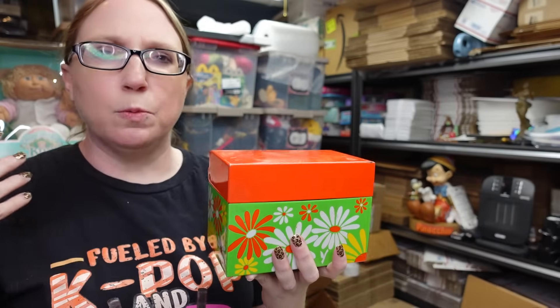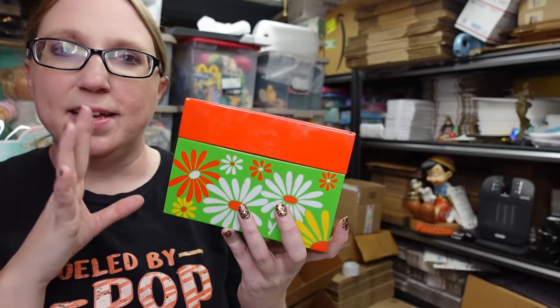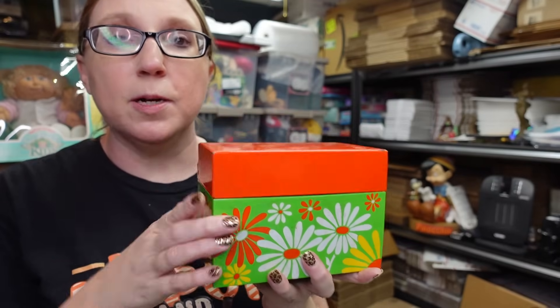I put it on auction because when I looked at sold listings for recipe card boxes they were kind of all over the place - it probably depends on what the box looks like and how full the tin is. I'm not entirely sure, so I just put it on auction just in case. What I was seeing in my research: recipe tins in general, especially the Christmas ones, sell really well. So just keep that in mind if you ever come across recipe tins.